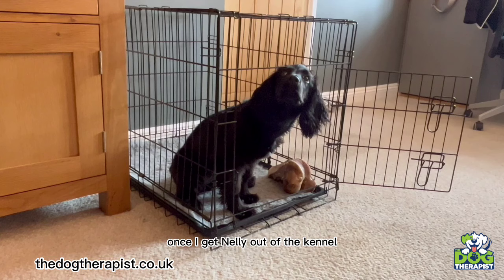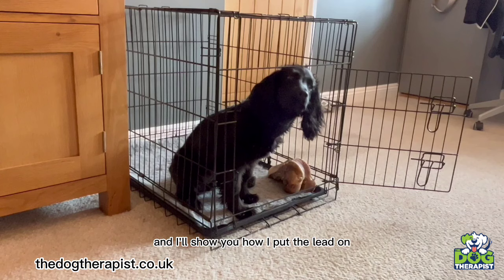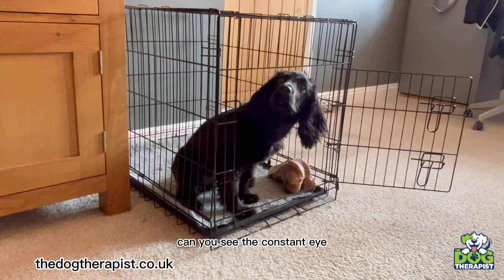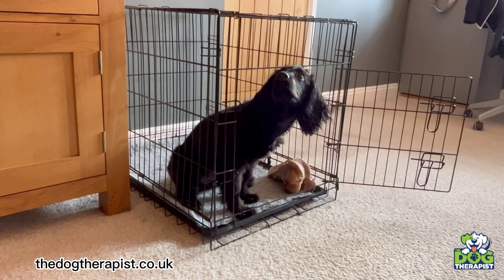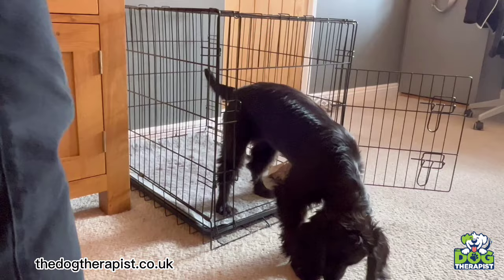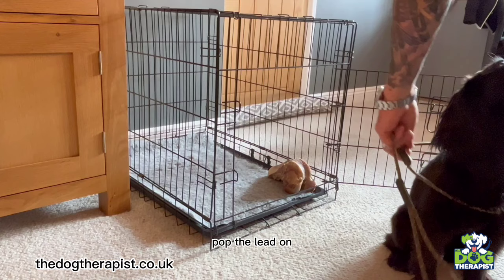Once I get Nelly out of the kennel and let her have the food, I'll put a lead on and show you how I calm her down straight away. Once she's got the food, I calm her down, pop the lead on, pop her bum on the floor so she's nice and calm. Good girl. Can you see the constant eye contact — she's looking at me all the time. Now I'll give her the command. Nelly, get out — good girl — then Nelly, sit — as she sits, pop the lead on. And she's nice and calm.